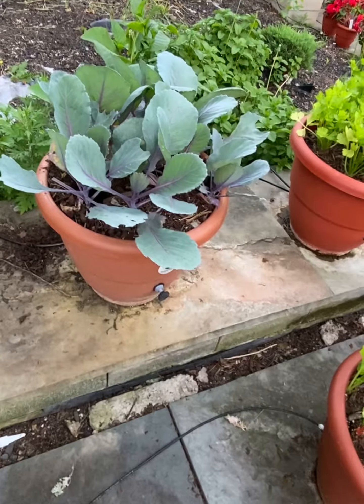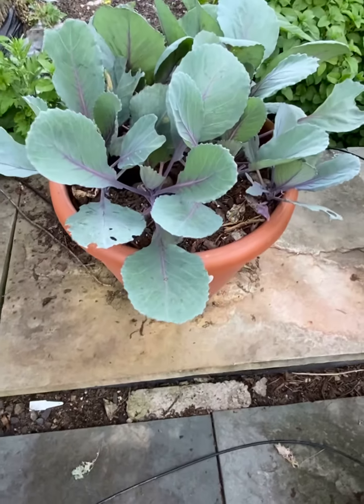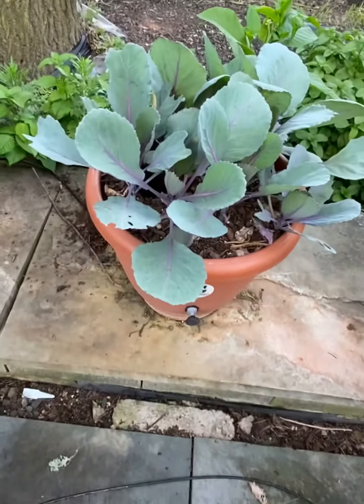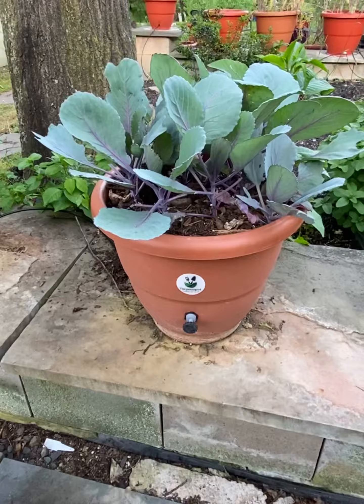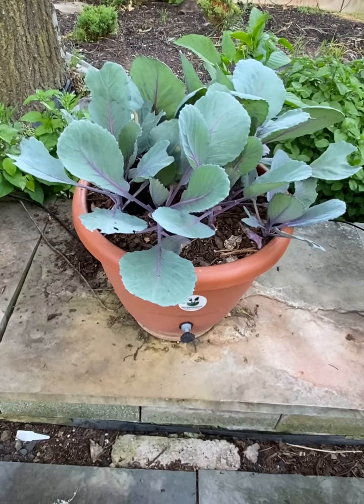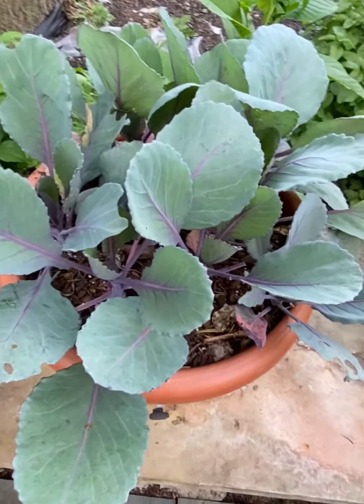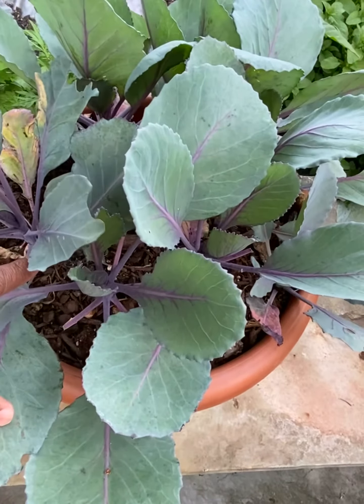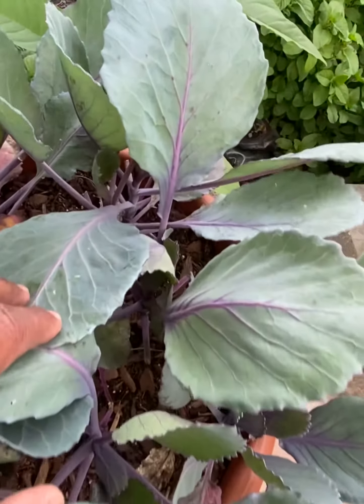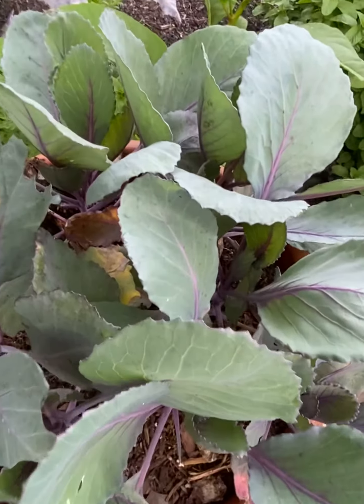Hey guys, what's going on? Dara Addison at TorpedoPot.com. These are our red cabbage growing in a TorpedoPot — a self-growing flower pot that grows your plants for you with no human intervention. I love my TorpedoPot. I come out and get fresh food anytime I want to, I just come out and pick it.